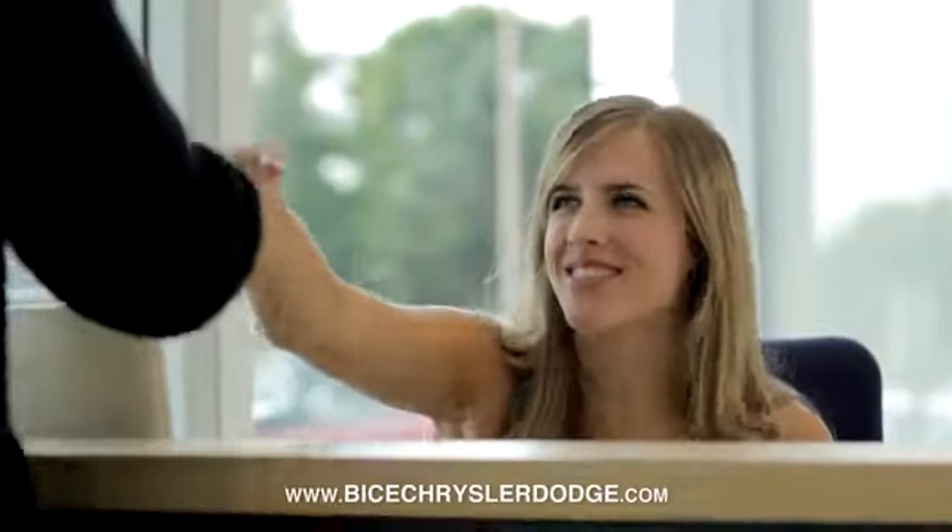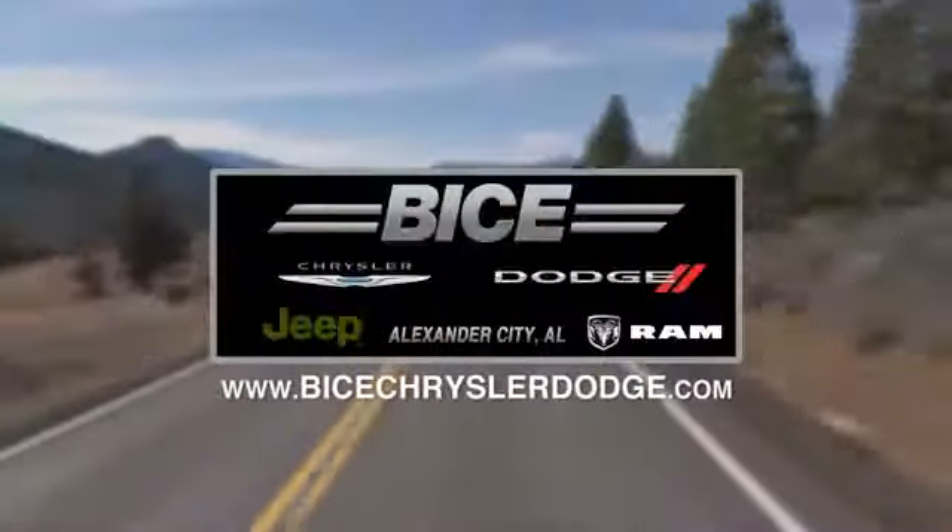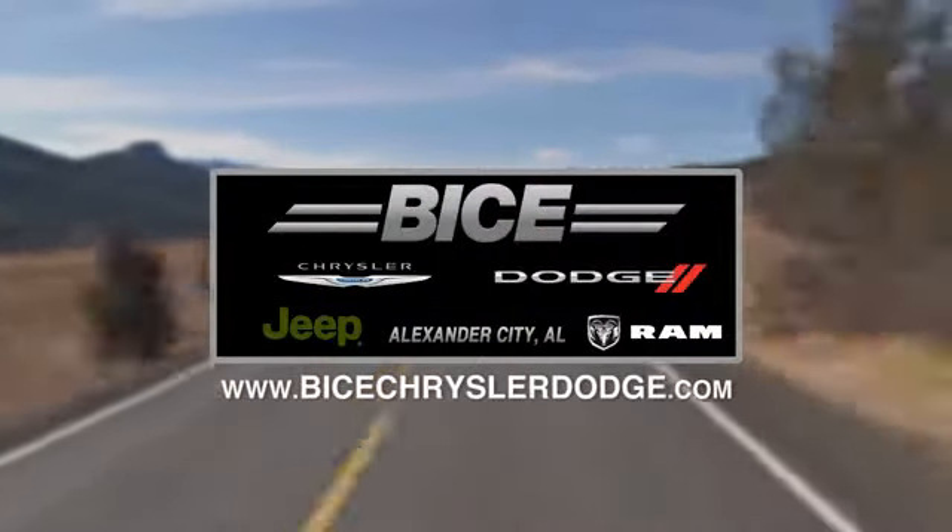Bice Chrysler Dodge Jeep Ram. Please do not hesitate to contact us with any questions you may have. We look forward to doing business with you.